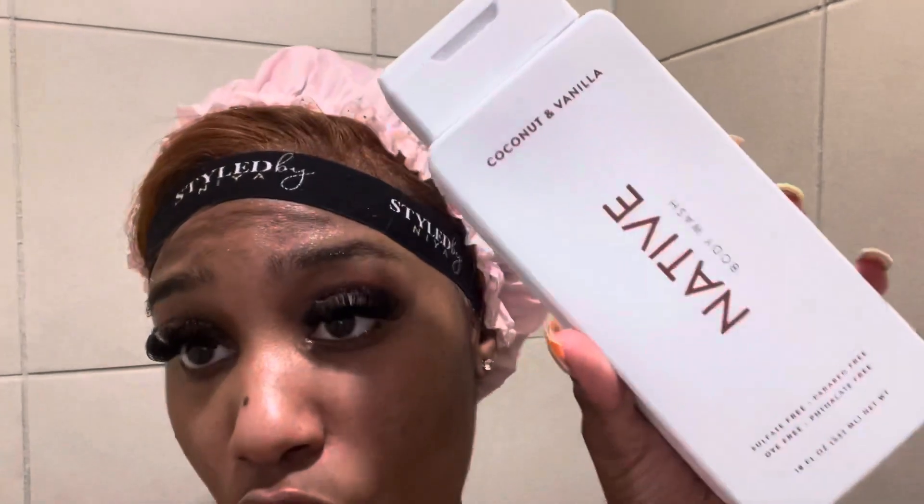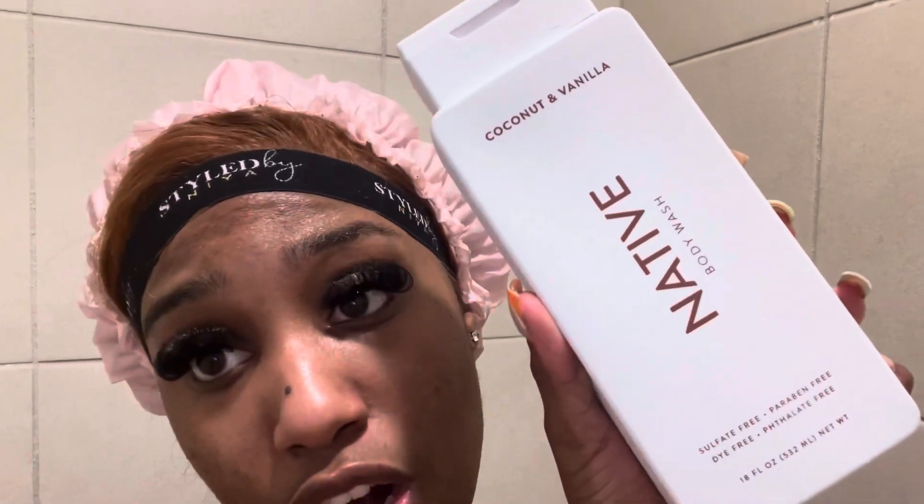The first product that I use in my night routine is Native body wash — I use the coconut and vanilla. You guys, 10 out of 10 recommend, and it is an all natural product. So we're gonna start off with this.